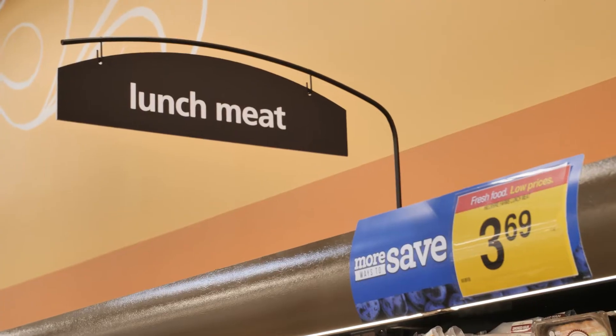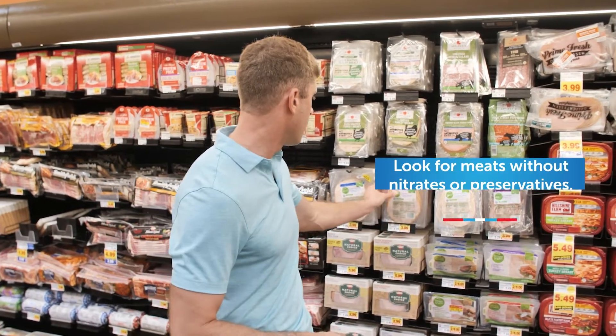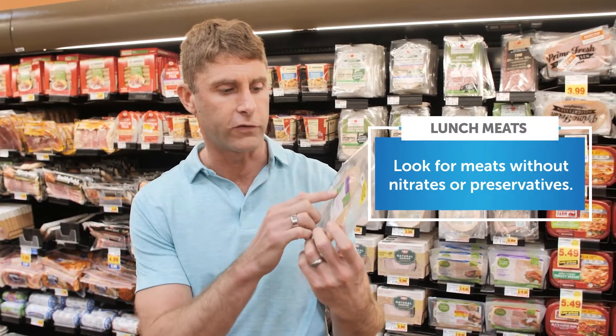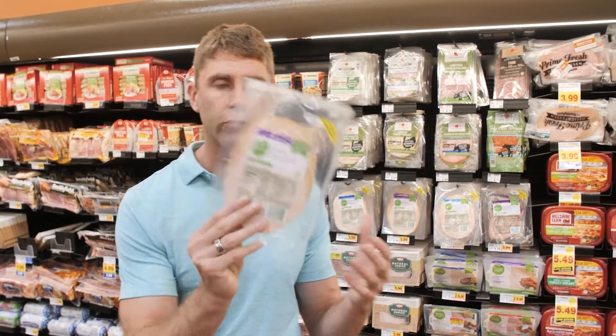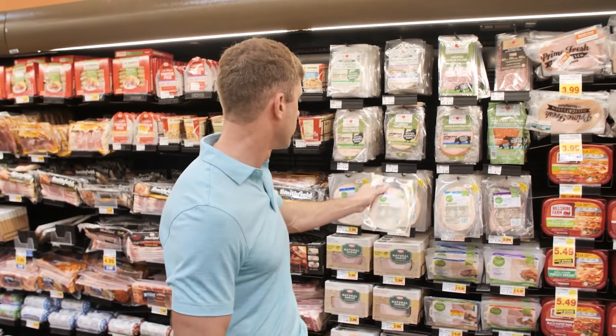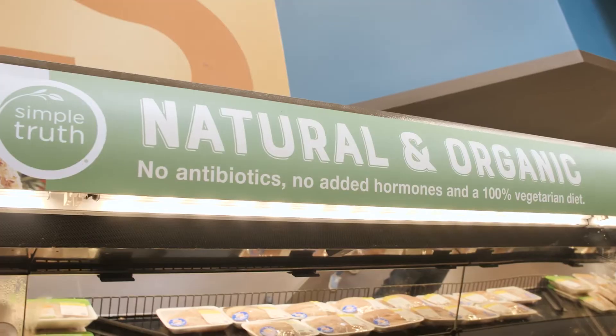Right here we've got lunch meats. Lunch meats can also be a great addition to a ketogenic diet, but you want to make sure you get them without nitrates and without all the preservatives. At your local store you may be able to find something like this Simply Truth Organic smoked turkey breast — it doesn't have the preservatives or a lot of the toxins, and the animals are treated better. They've also got roast beef. These can be great options for your nutrient-dense ketogenic diet.